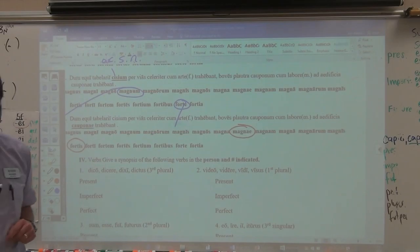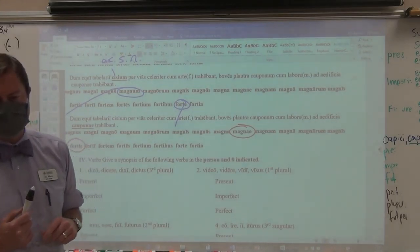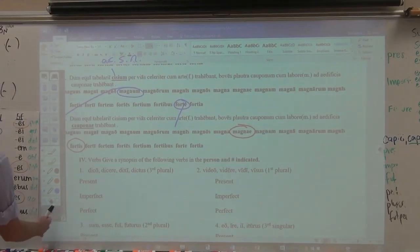That is the answer, and that's your third word. Your third word is fortis. F-O-R-T-I-S. We move on to the next section.